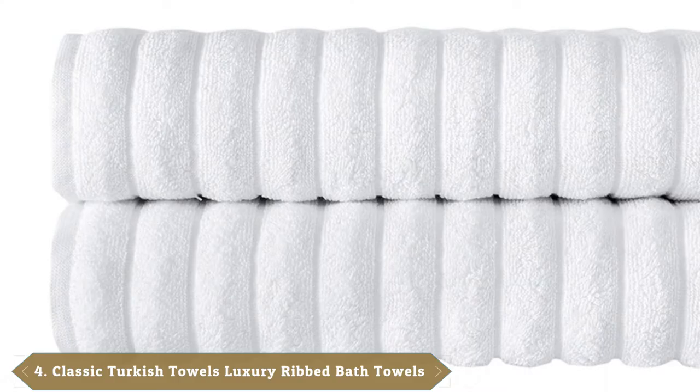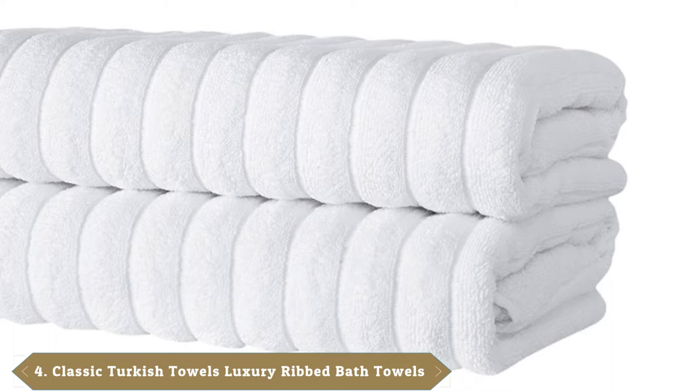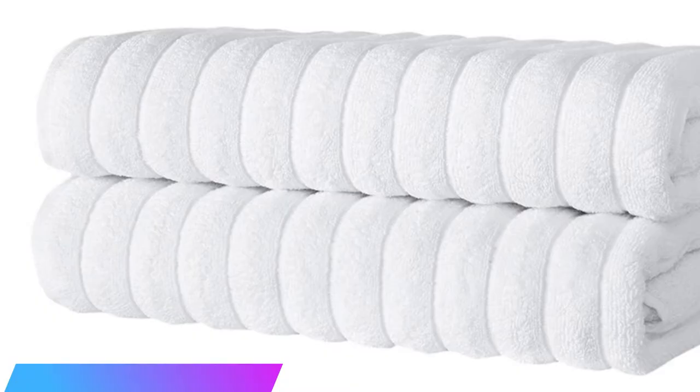Next at number 4, we have Classic Turkish Towels Luxury Rib Bath Towels. A thick ribbed pattern gives these towels from Classic Turkish Towels a sumptuous feel. The ribs elevate the look of the towel and improve drying and airflow. Premium Turkish cotton feels plush and absorbs well.